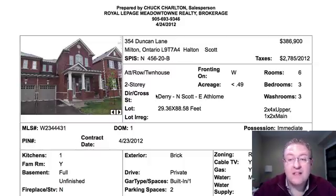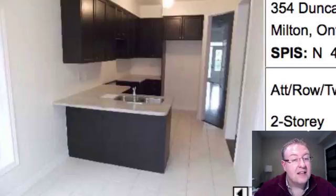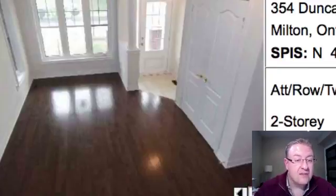Now Duncan Lane is a power of sale at $386.9k. It's a townhouse. The appliances have been taken out — oftentimes with a power of sale, they will take them out. It looks like the counter has been upgraded. It's fully fenced and there are some good-looking hardwood floors here.